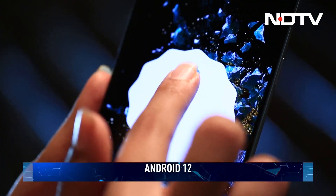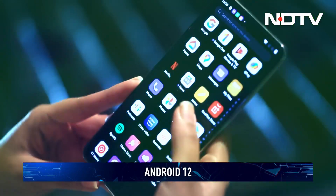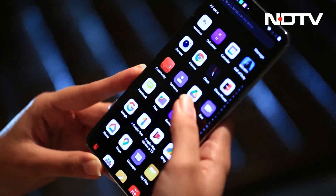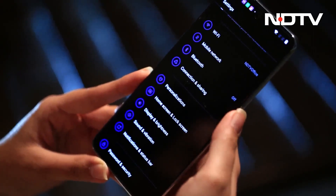The OnePlus 10T runs on Android 12 combined with Oxygen OS 12.1. There is minimal bloatware on the device, and even that can be uninstalled. OnePlus has promised 3 Android updates and 4 years of security updates.